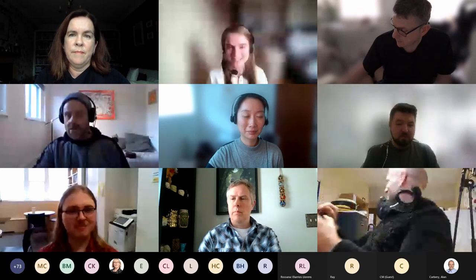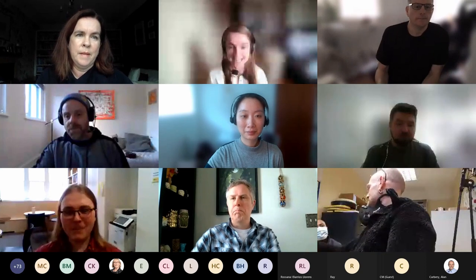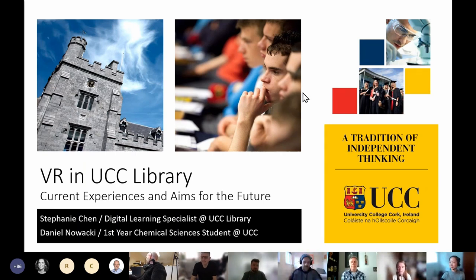I'm happy to introduce the two next speakers. We have Stephanie Chen, Digital Learning Specialist in University College Cork Library, where she explores ways to integrate new library technologies and spaces into the learning experience to support student engagement and success. Daniel Nowacki is a first year chemical science student at UCC. He had a long-time interest in virtual reality, but with access to UCC Library's Virtual Reality Lounge, he has upgraded from a VR enthusiast to a VR connoisseur.